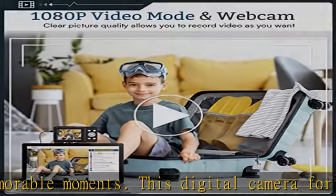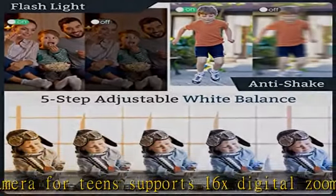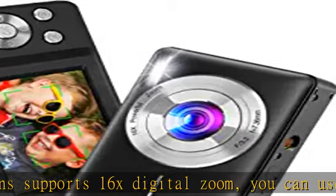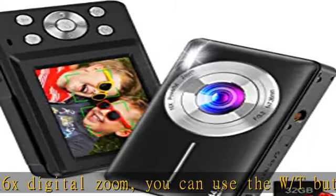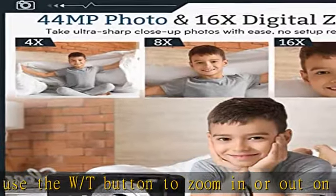This portable digital camera has 20 filter effects, allowing children to observe the world under different colors through the camera viewfinder, and exert children's imagination and creativity to make the photos taken more beautiful and artistic.